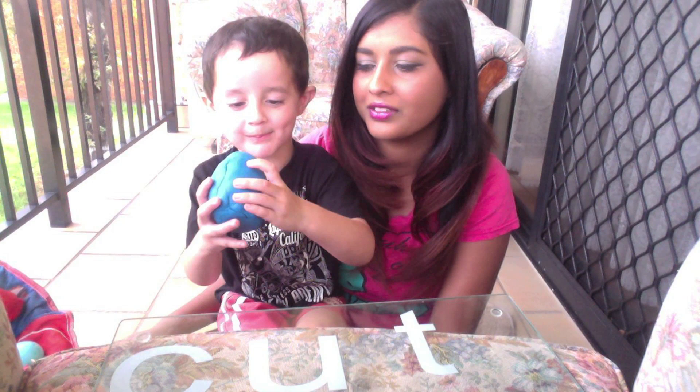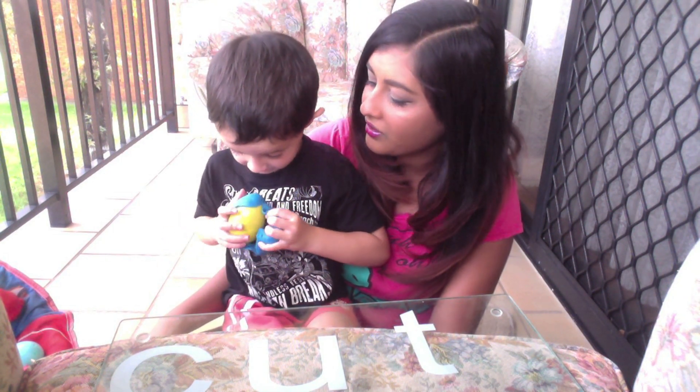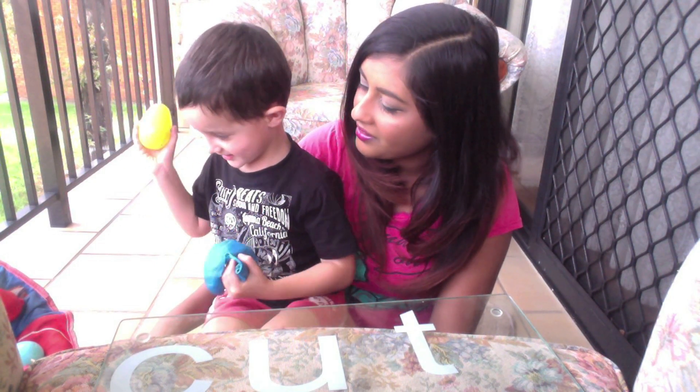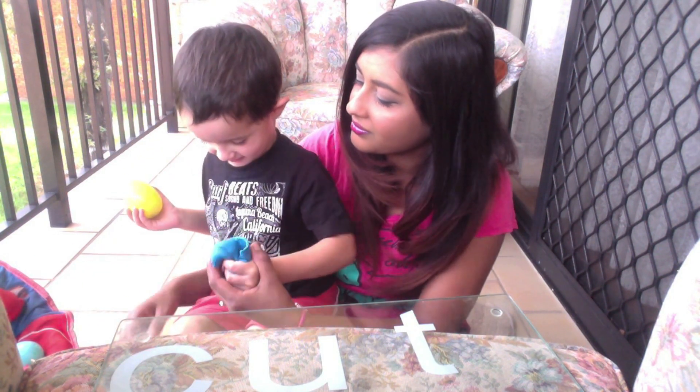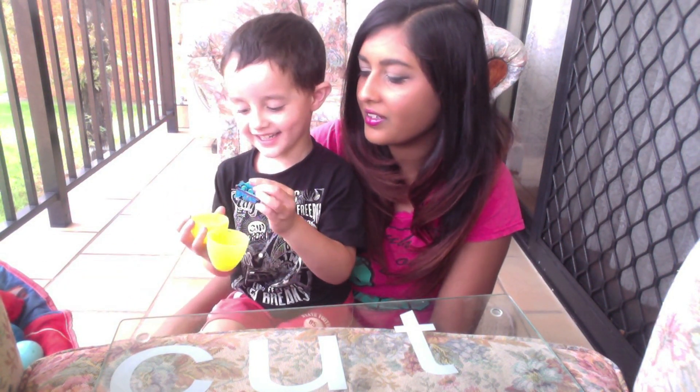I opened the full one. I got yellow — it's got yellow inside. What's in this last one? There's a train — there's a train inside! Thanks for watching, bye!